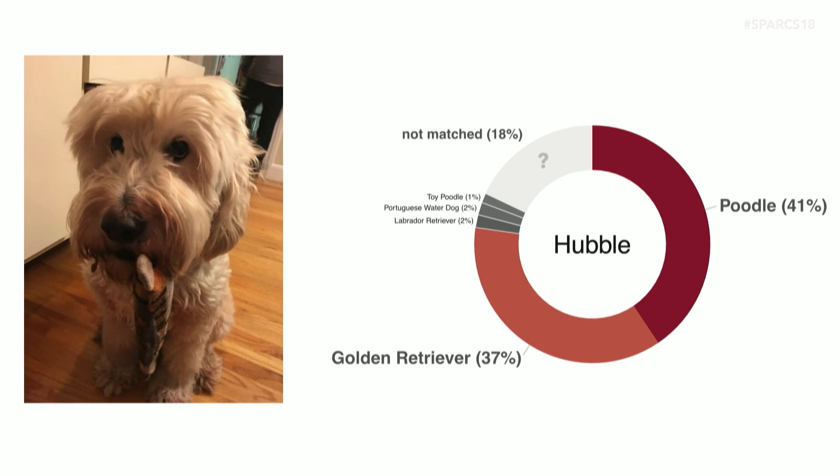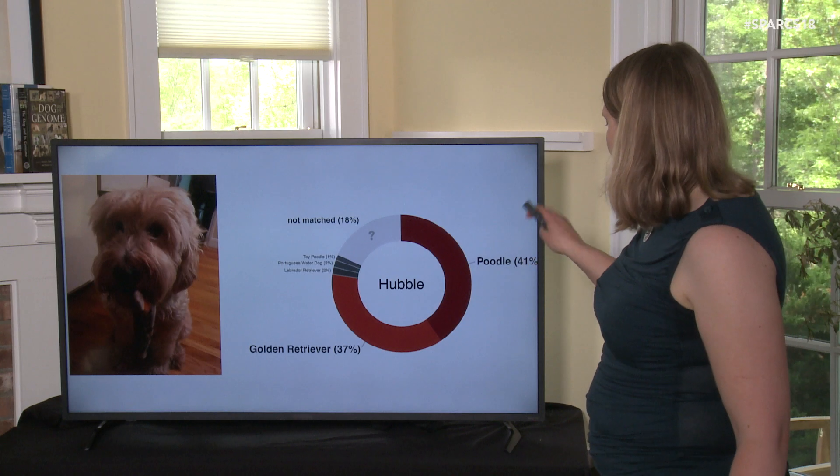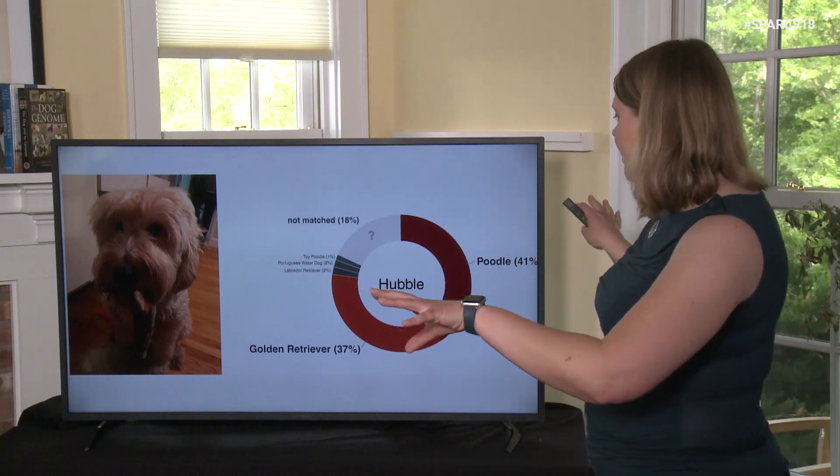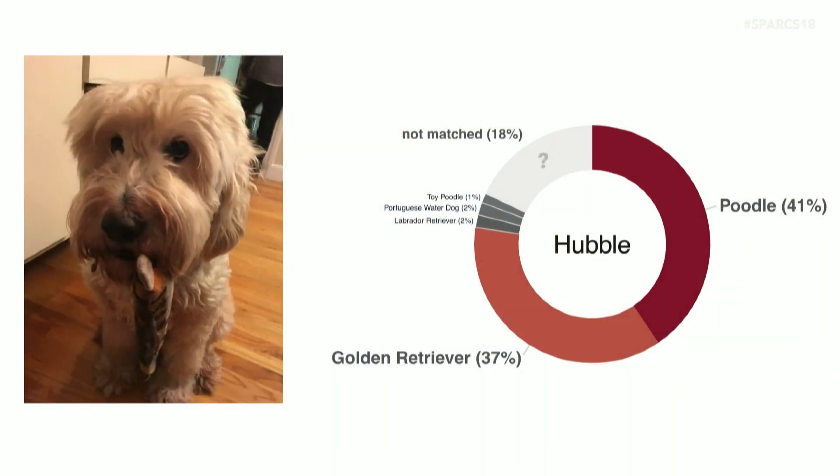This is Hubble, a golden doodle. If you look at just the golden retriever and poodle portions, those two parts are about equal size — because Hubble is half golden retriever, half poodle. There are a few pieces we get confused on, tending to be things close to one of the breeds — a little toy poodle and labrador retriever coming up. We happen to know Hubble's ancestry, so we know she is in fact 100% golden doodle: 50% golden retriever and 50% poodle. That section where our algorithm isn't quite as good is visible there.